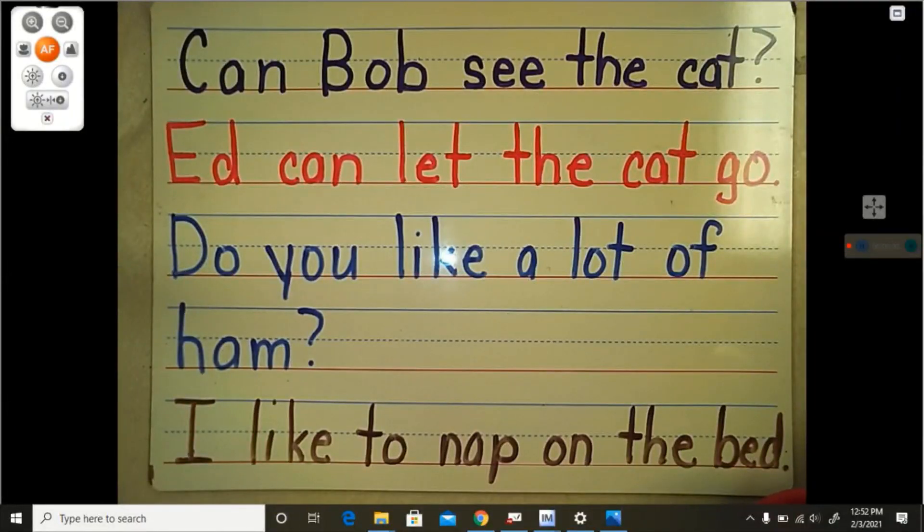Okay. Now we are going to read some sentences. We are going to practice reading some more sentences with our sight words now. Let's look at this top sentence. Can. Bob. See. The. Cat. Read that with me. Ready? Can. Bob. See. The. Cat.